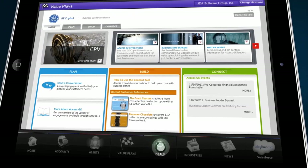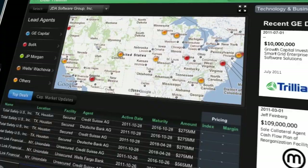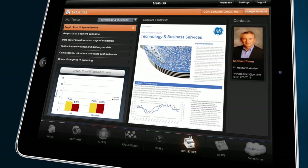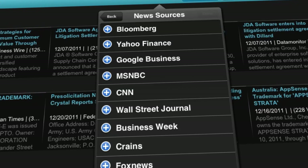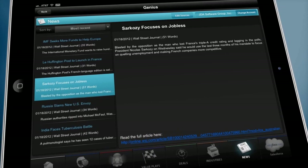Moving along the lower tabs, the Deals section is based upon the larger industry our reps might be calling on and shows them the type of deals getting done in the broader market — including a quick look at all the deals GE has executed in the space. The Industries tab takes an even broader view to understand the issues and challenges facing customers every day. And the News tab pulls in the best sources, editable by our reps, with powerful sorting features to get to the right articles every time.